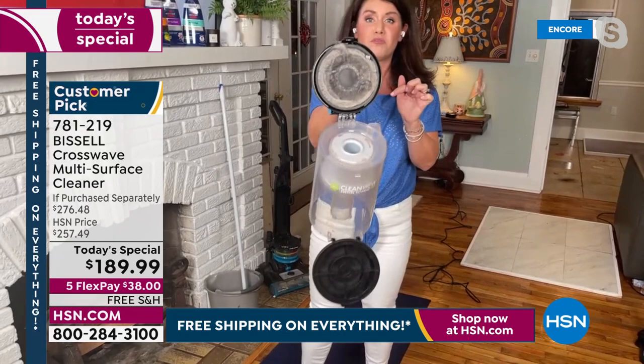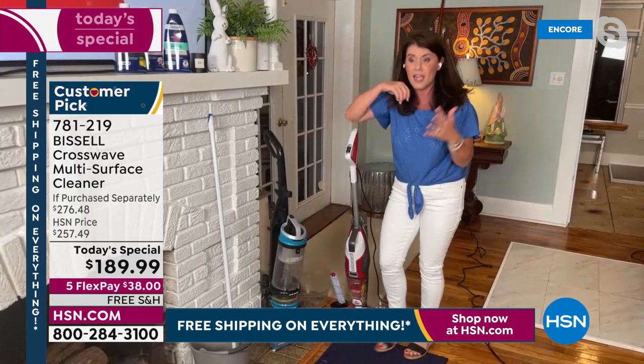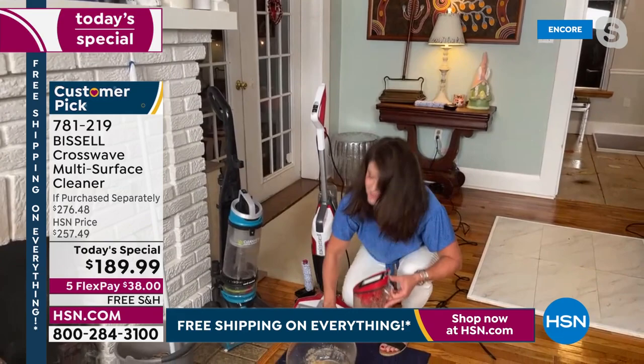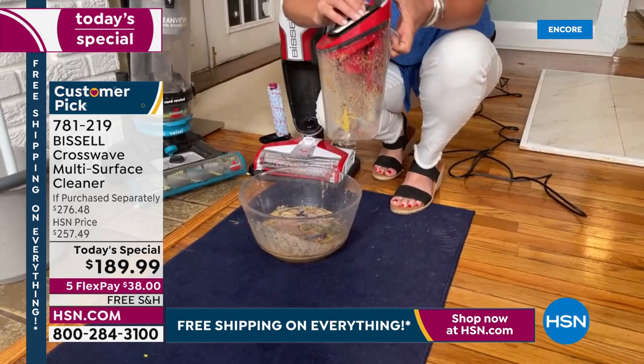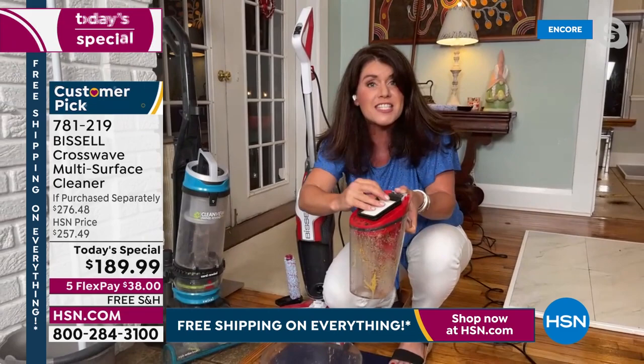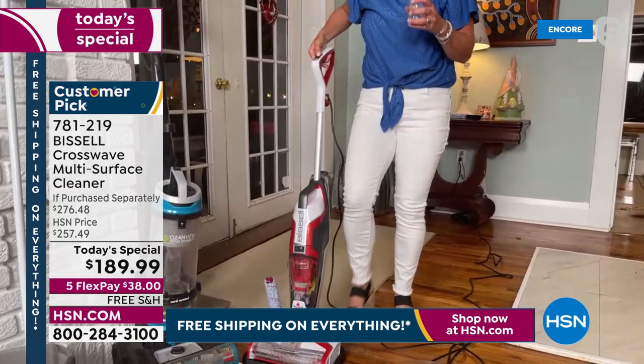That's a real filter — when I vacuumed look at how disgusting that is. You can't clean these filters, so every time you use it you're breathing in all that dust and dirt. But with the CrossWave, you empty the tank without touching the mess, you rinse it, the filter comes off and you can clean it. It's not going to look like that icky filter on the vacuum. And the best part is look at this mess I cleaned up.